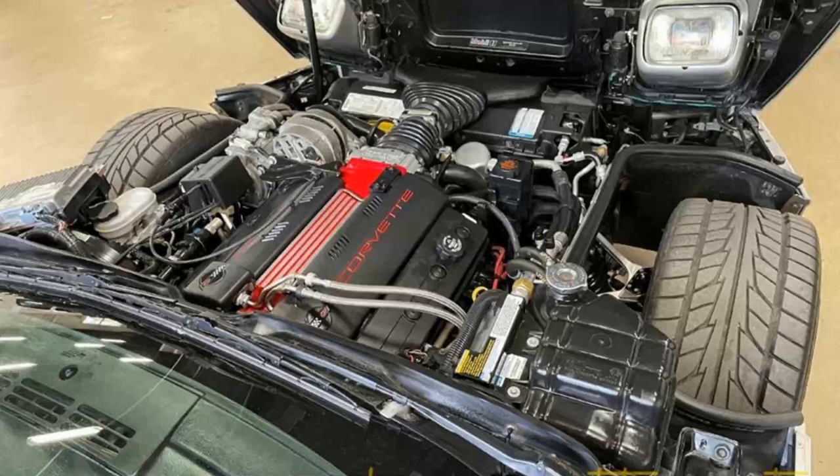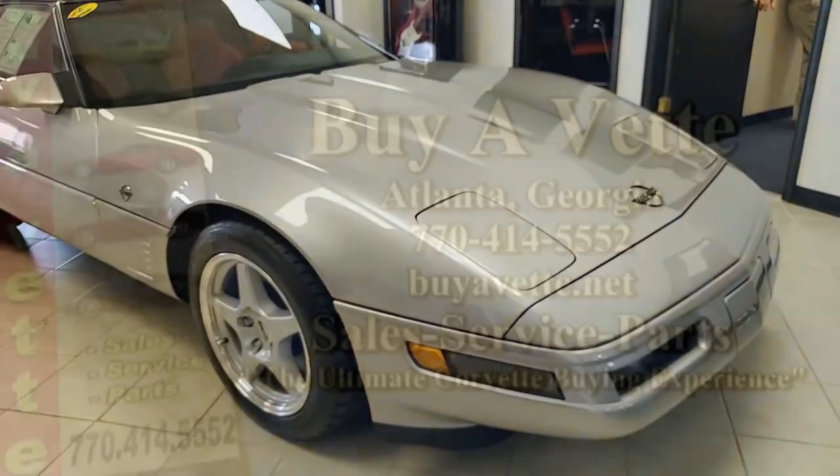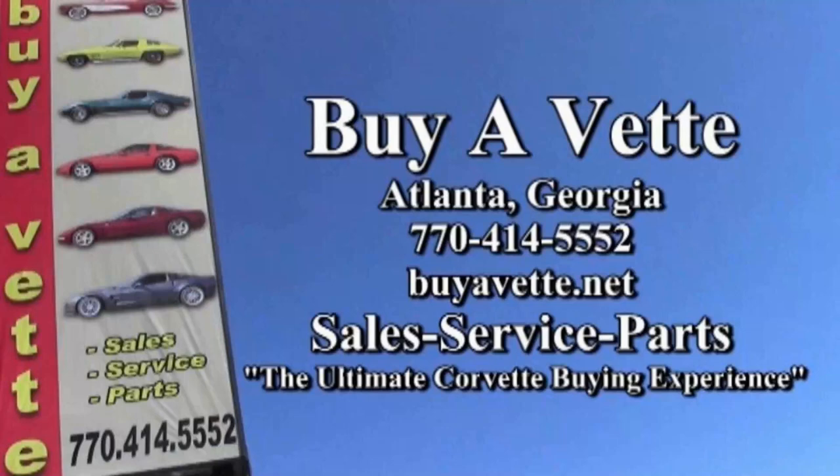We ship nationwide every week, and we even ship worldwide. We can make an online buying experience easy and something you can feel confident about. Give us a call at buyavet.net, right here in Atlanta, Georgia. If you're in the area, stop by and see us — this is almost like a Corvette museum. Hope to see you real soon. Buyavet.net.